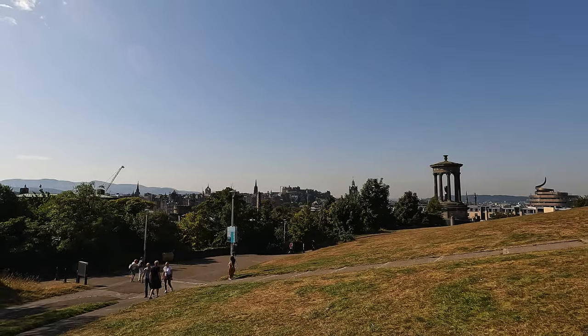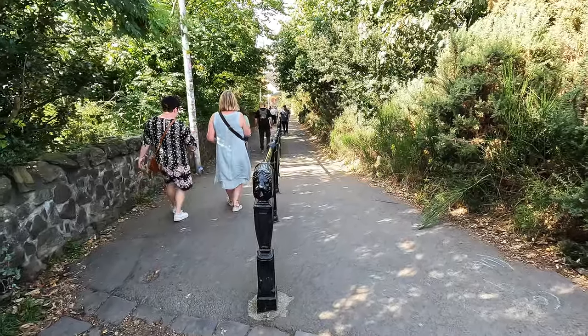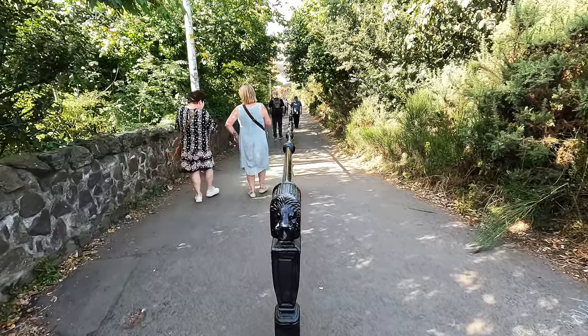Behind me you can see the old town, and you can probably hear the cannon in the background from Castle Hill. I heard that every day at one o'clock they fire the cannon from the old castle — you can even watch it if you have tickets for that specific time. Now let's go down from Calton Hill and continue through the old town. By the way, in the UK streets run vice versa — they drive and walk on the other side, so I keep walking on the wrong path like a total tourist!